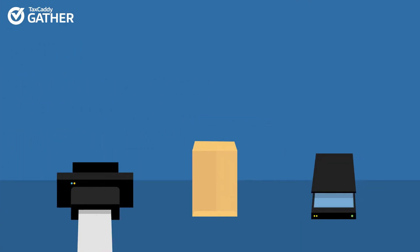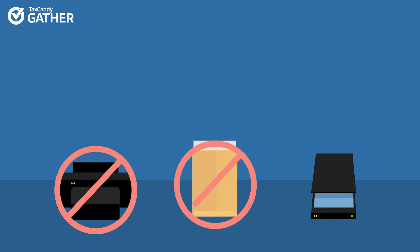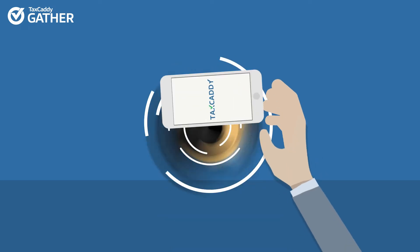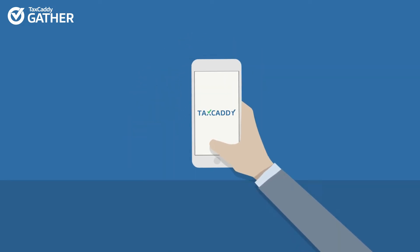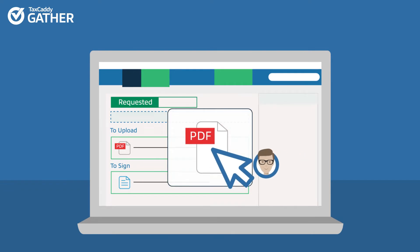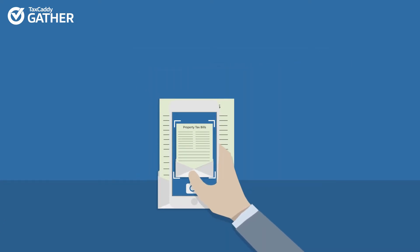Alice Admin no longer needs to print and mail paper organizers or receive and scan source documents. Everything is requested and delivered through TaxCaddy. Tom Taxpayer can upload documents from his computer or snap a photo with the TaxCaddy mobile app for iPhone and Android.